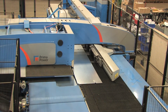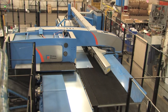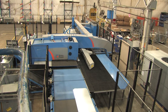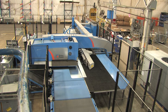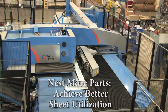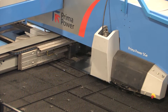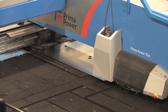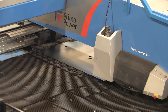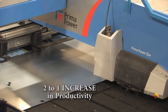We've also eliminated scrap between parts by taking advantage of common line cutting. With a traditional punch press, typically there'd be about three-quarters to one inch worth of space between the parts. Both companies have very rectangular parts, so the right angle shear is a perfect solution for us. We are able to nest more parts and achieve better sheet utilization. With our older turret punch presses, we ran about 7 to 8 minutes per sheet, compared to 3.5 to 4 minutes per sheet with the Prima Power SGE — that's a 2-to-1 increase in productivity for the punching operation alone.